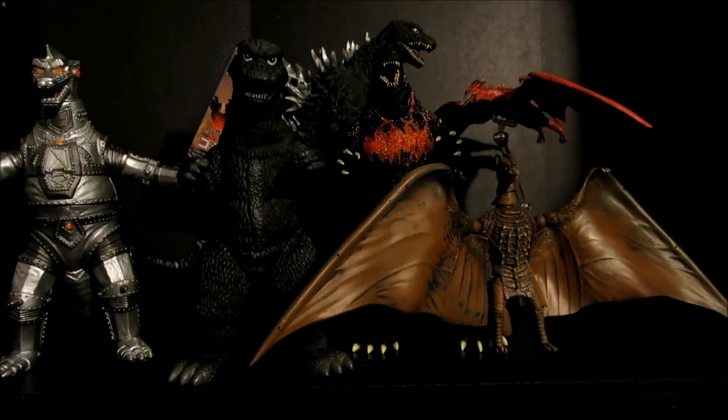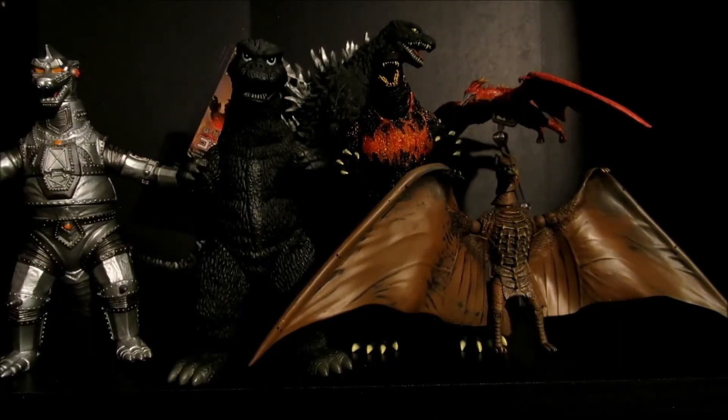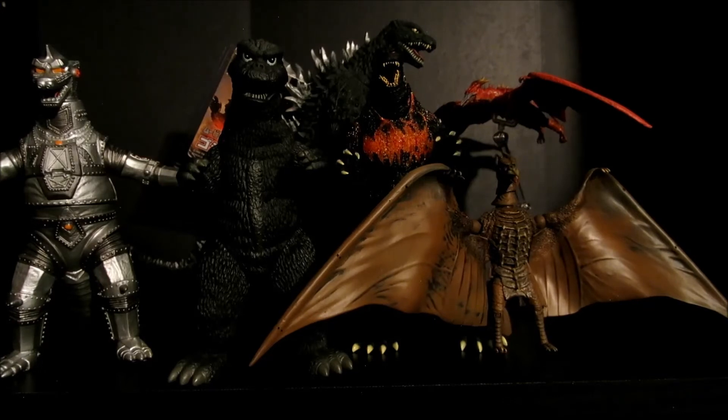I hope this answers your question. I misread the question the first time — again, I apologize. But yeah, they are definitely smaller than the Bandai figures, the 6-inch ones, and most of the Monster Arts, except for the ones that are supposed to be small in scale, like Baby and Junior — or Little Godzilla and Junior.